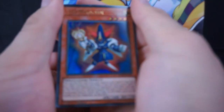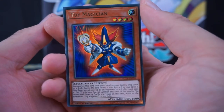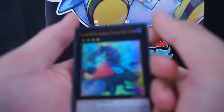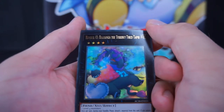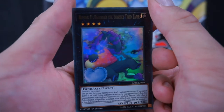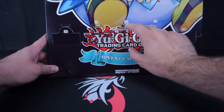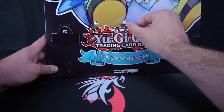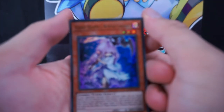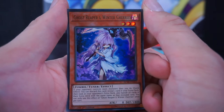We are nearing the end — day twenty down here on the bottom. I feel so bad for tearing this whole box open. We have Toy Magician, which is just fantastic. I like the toy creatures — that's fitting. Day twenty-one: Number 41, Baguska the Terribly Tired Tapir. They really went for a tongue twister there, but it looks more Valentine's than Christmas. Day twenty-two — Ghost Reaper and Winter Cherries.